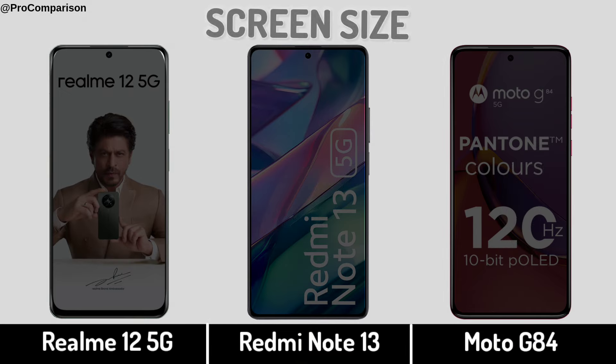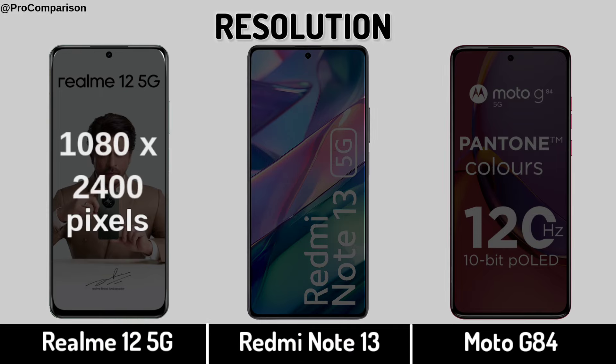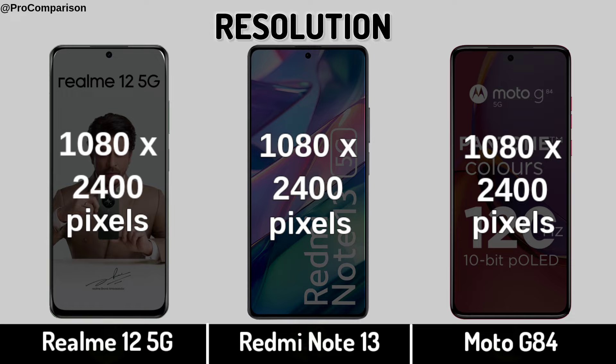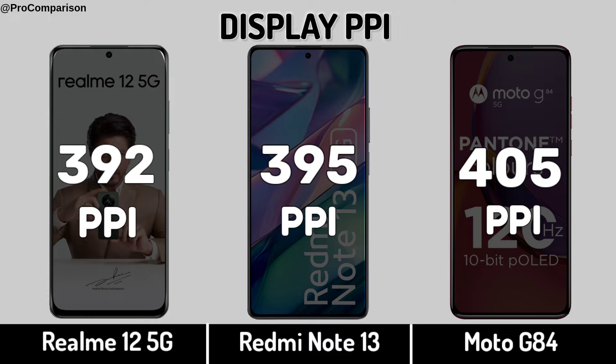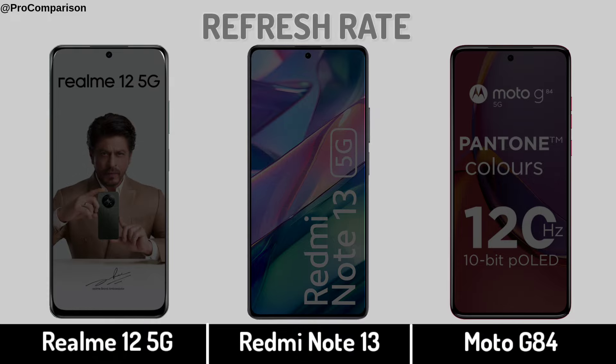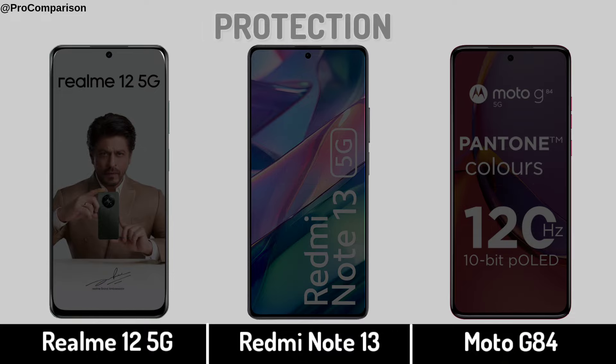Screen size. Display resolution. Display PPI. Refresh rate. Display protection.